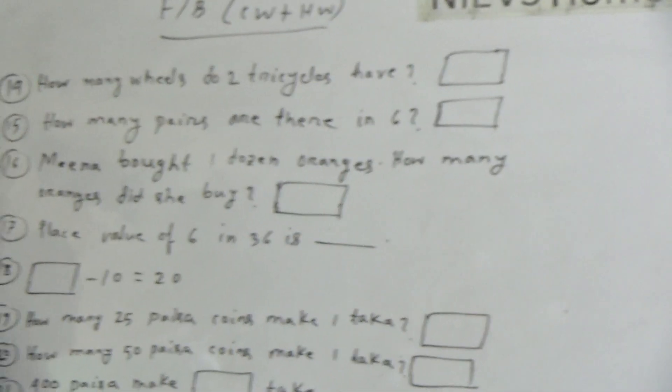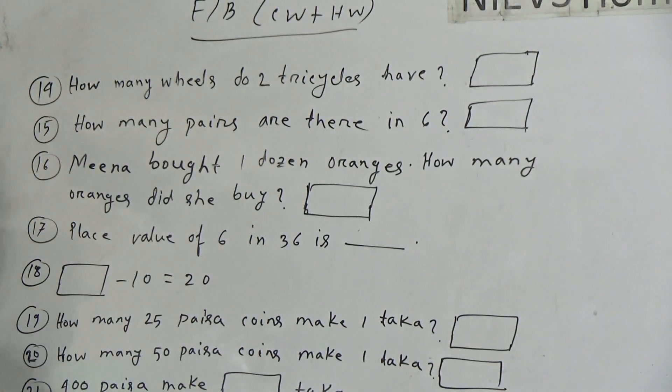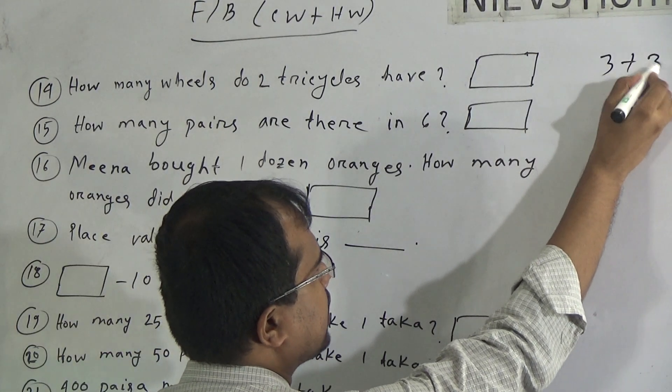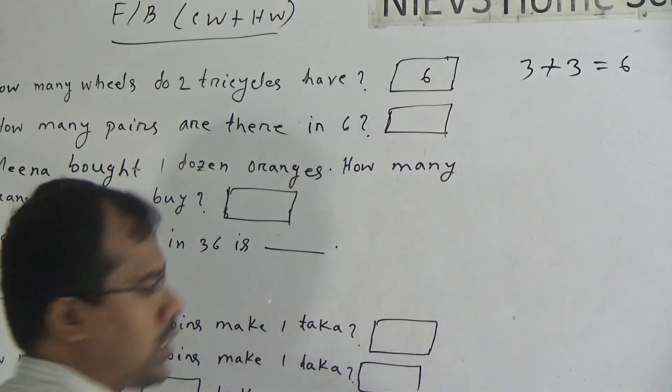Now let us start our today's class. First, we will solve fill in the blanks number 14. The question is: how many wheels do two tricycles have? Dear students, one tricycle has three wheels and another tricycle has another three wheels. So total wheels will be six. The answer is six.